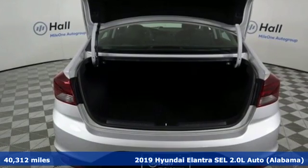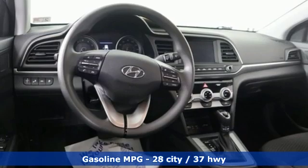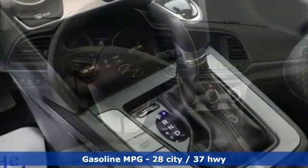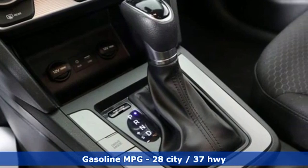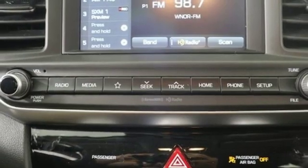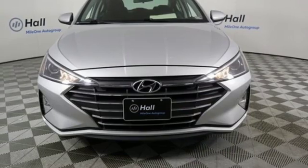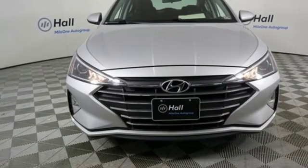It comes with all the amenities you need: streaming audio, power heated mirrors, air conditioning, wireless phone connectivity, manual tilting steering column, automatic transmission, aluminum wheels, gas pressurized shocks, and an i4 engine. Experience it for yourself today.